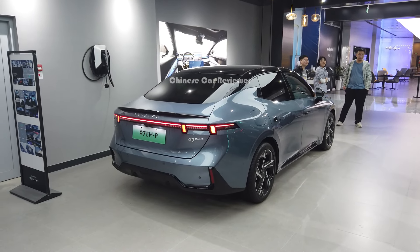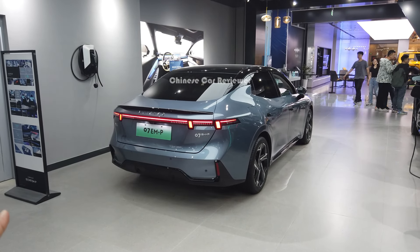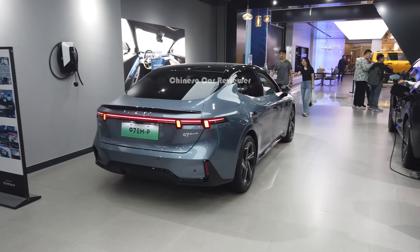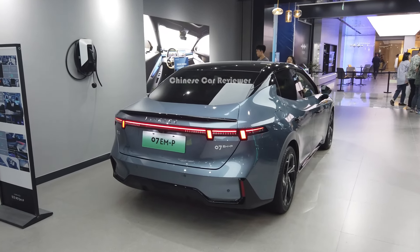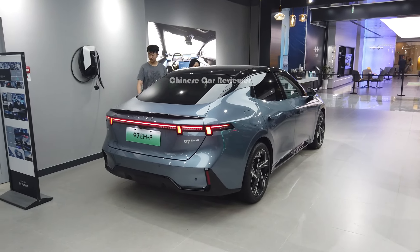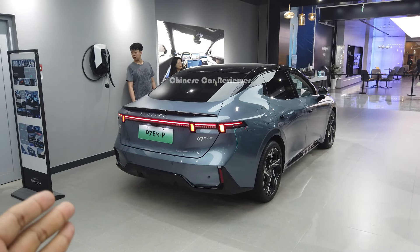They haven't officially upgraded any information yet, but I talked to some friends here and got some basic details to share. Volvo also got involved with this vehicle, making this their first plug-in hybrid sedan under the lineup.